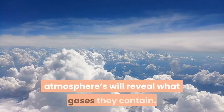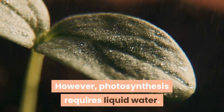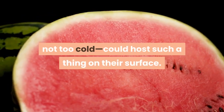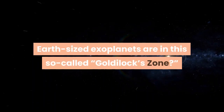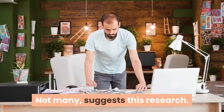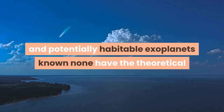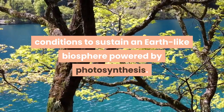However, photosynthesis requires liquid water. Only exoplanets that are the right temperature — not too hot, not too cold — could host such a thing on their surface. So how many rocky, Earth-sized exoplanets are in this so-called Goldilocks zone? Not many, suggests this research. In fact, even among the handful of rocky and potentially habitable exoplanets, none have the theoretical conditions to sustain an Earth-like biosphere powered by photosynthesis.